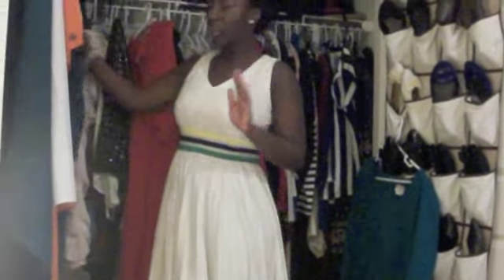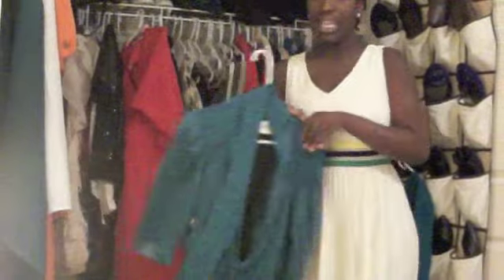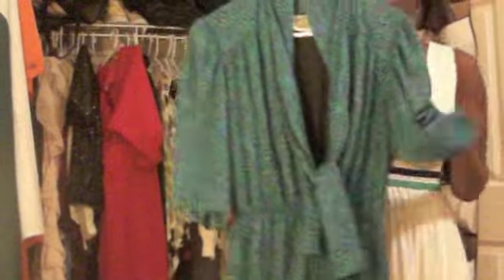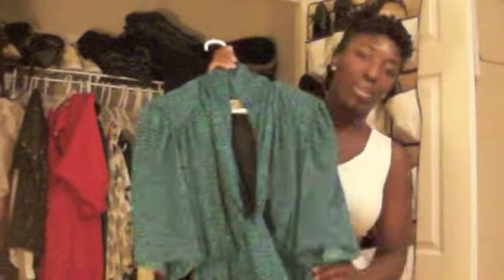My favorite thrift store dress from Paris — one of them — is this green mini dress with the tie at the collar. It is the most divine thing. It's so wonderful, you don't need a belt. I love it. I'm going to wear this tomorrow.